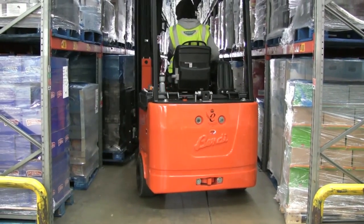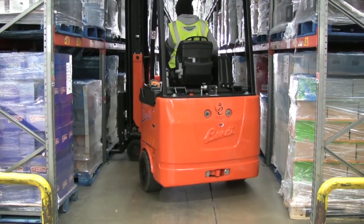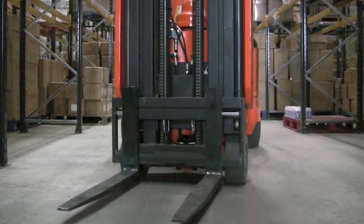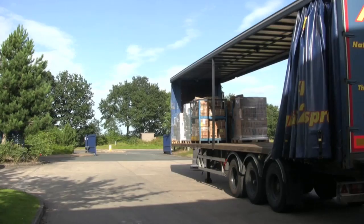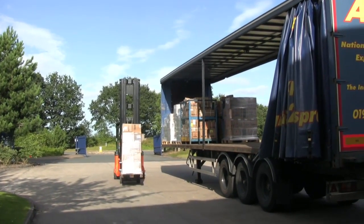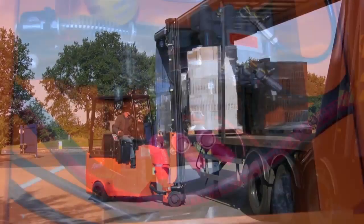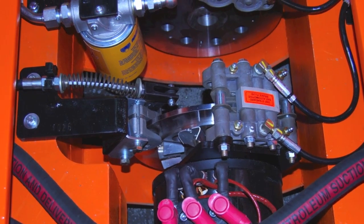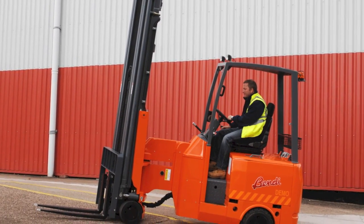A few added benefits are to be had from the articulated design. The Bendy's ability to bend at right angles means that the forks and load rotate to the side of the truck, leaving the operator with a clear, unobstructed view of the load at all times. The articulated front axle, large front tyres and big soft rear wheels mean that the truck is ideally suited to rough ground. Coupled with the truck's low centre of gravity over the rear axle, you get excellent traction. Large disc brakes, similar to those fitted to commercial lorries, give the Bendy excellent stopping power. Two powerful drive motors give high productivity and excellent gradient performance.